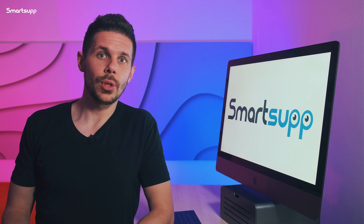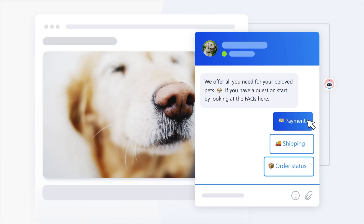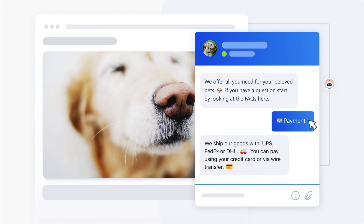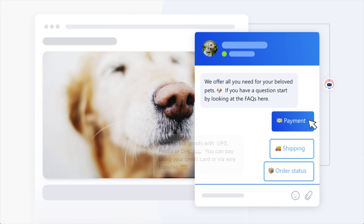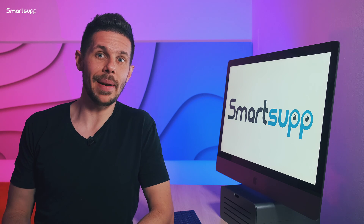However, we decided to take automatic messages one step further. Now you can provide up to five quick and practical answers to your customers' most frequent questions by using an automatic robot, which can be a great help when communicating with customers. It's called FAQ chatbot and it brings several benefits.